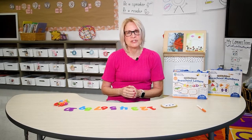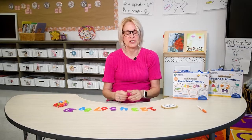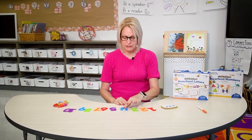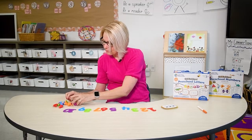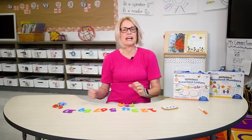Next, using the counters, ask your child to choose a number — any number — and place the correct number of counters underneath the number. So I'll choose the number 4 and then I will take 1, 2, 3, 4 counters and place them underneath that number. Your child will do this for each number 1 through 10.